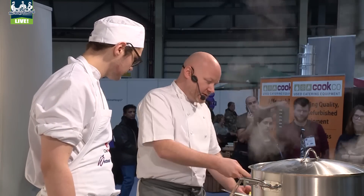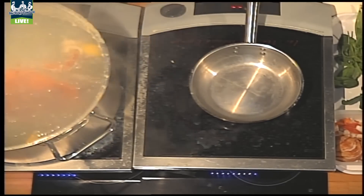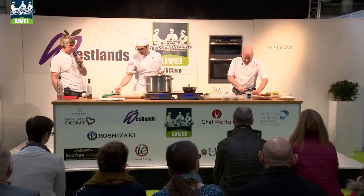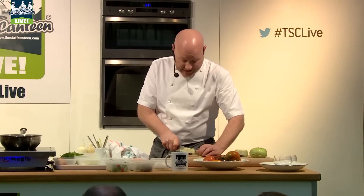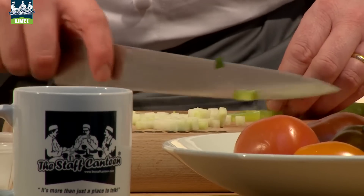Here we have these wild Atlantic prawns from the Arctic Sea — lovely little products, so we put that through there. Ideally we'd use a nice native lobster, but unfortunately today I didn't manage to get hold of one. Here we have Japanese cucumbers.